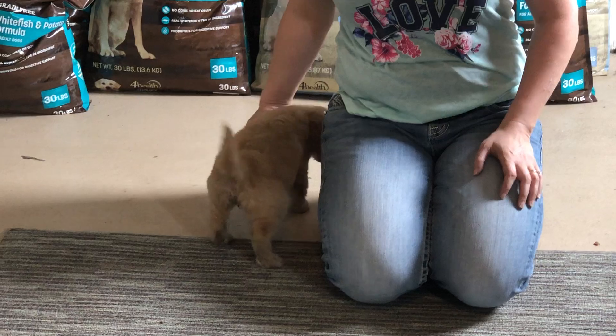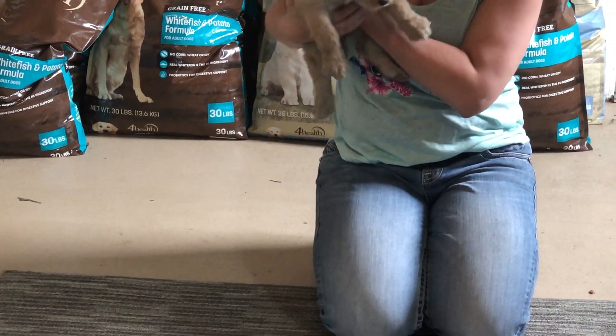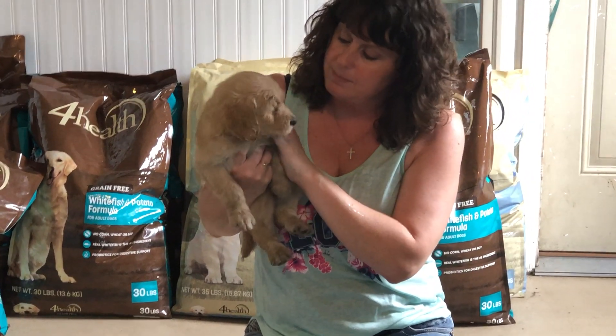Hi, are you ready to play? We've got to get your face one more time and then you can play, okay? Can you smile one more time? Okay, please.